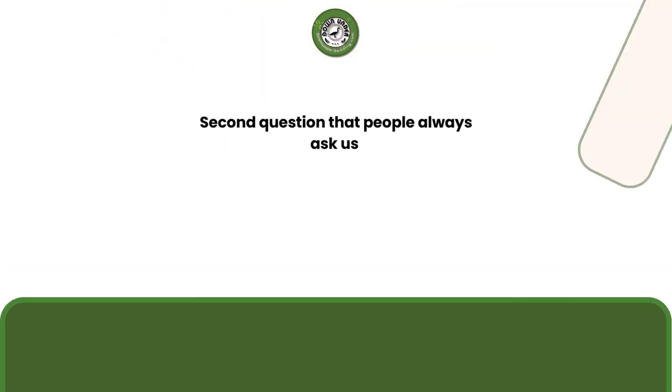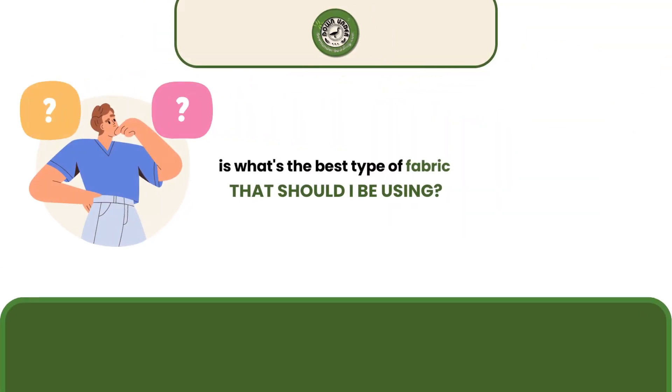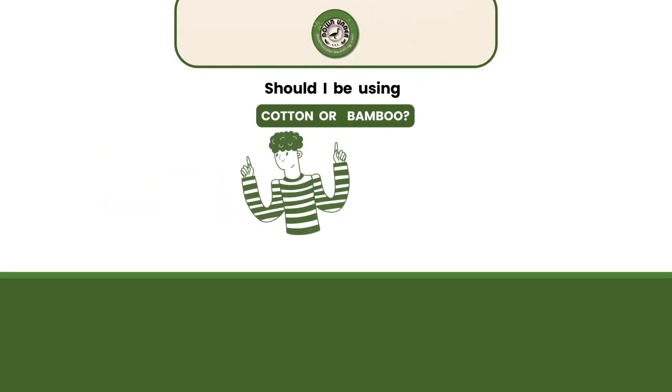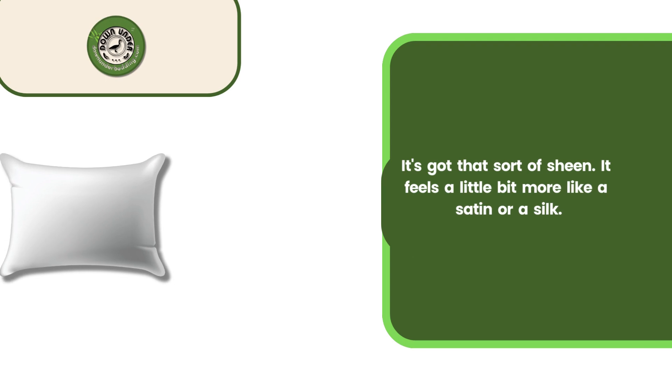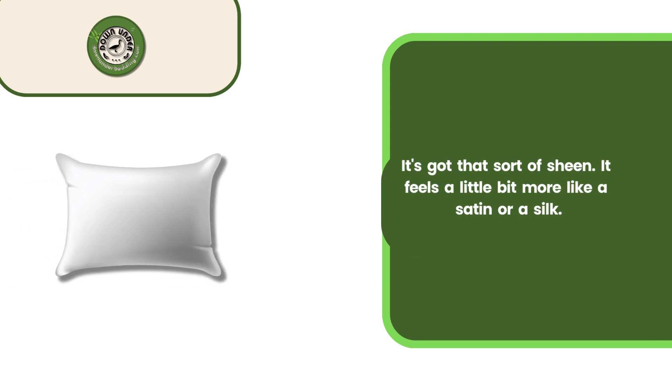The second question that people always ask us is, what's the best type of fabric — should I be using cotton or bamboo? You can see bamboo is a lot shinier, it's got that sort of sheen, and it feels a little bit more like a satin or a silk.